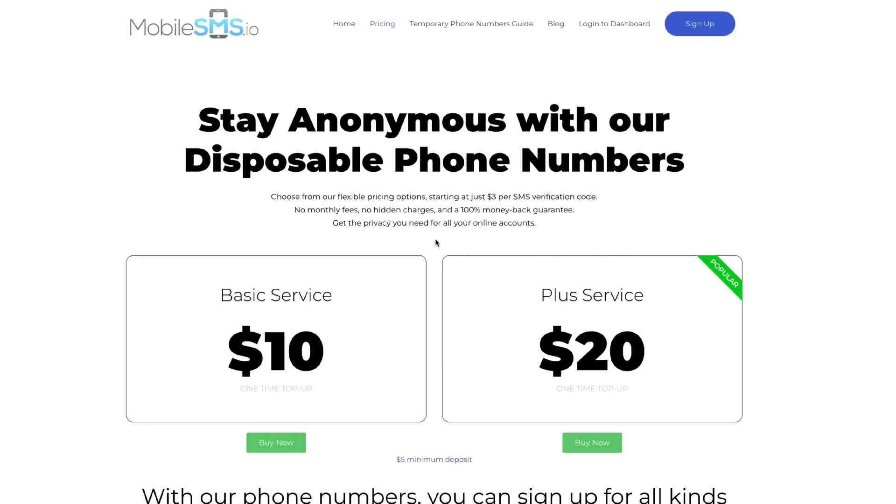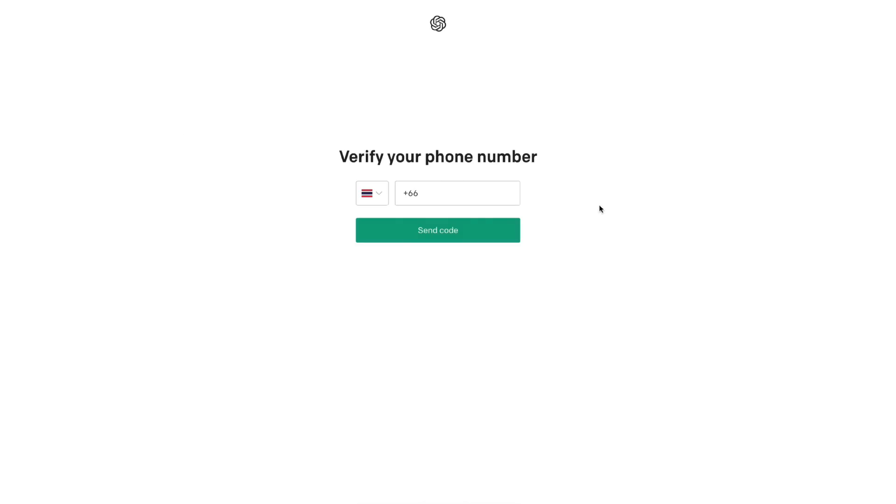This can be lower depending on what country you are in, but all you need to do is sign up, deposit a small amount of money. Then once you've logged in, you're able to request a phone number from any country that they have, and you can use that to go back and verify your phone number.